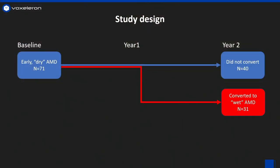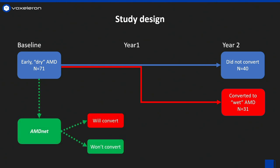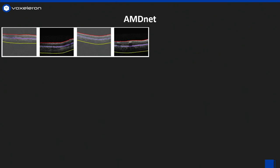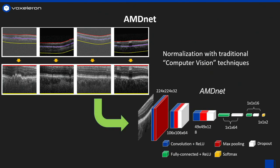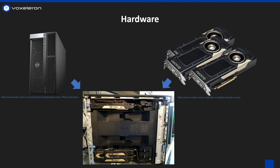So we designed a retrospective study where we followed a cohort of patients with dry AMD over two years. Some converted, some didn't. We trained a classifier on the baseline images to see if we could determine which ones would convert and which ones wouldn't. We added a proprietary normalization step to focus the classifier specifically on the region of interest, and we did our training with our Dell Precision workstation and three NVIDIA GV100s. This gave us the speed and flexibility to try thousands of different model architectures until we arrived at the best one.